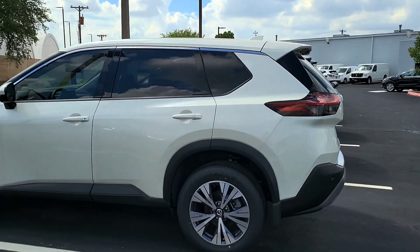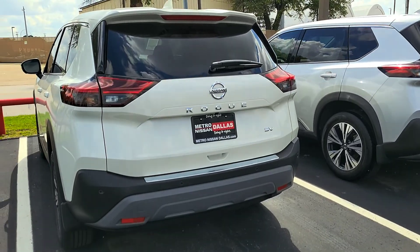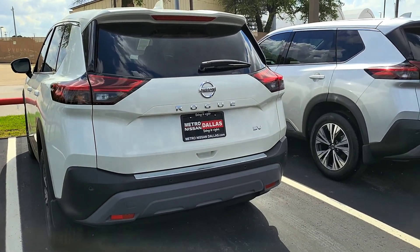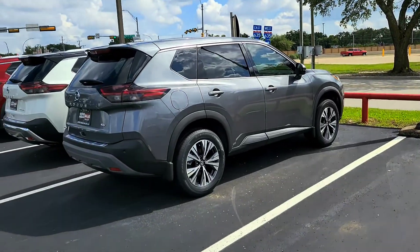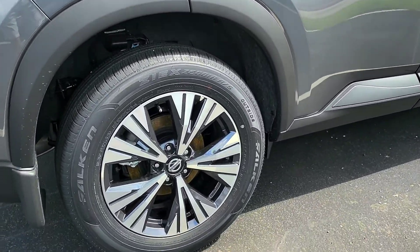There is one part of this car I want to show you, and this is going to be where I think decisions split. I really like the rear of this car — the SV. This is a good car, a good combo. Nice wheels.